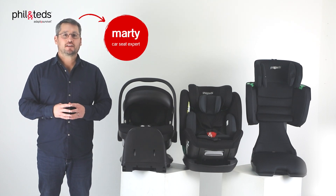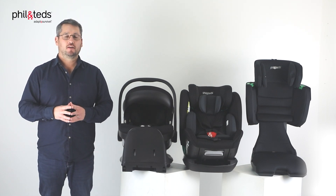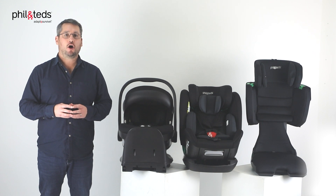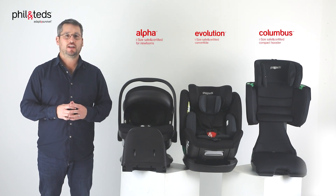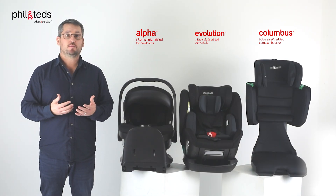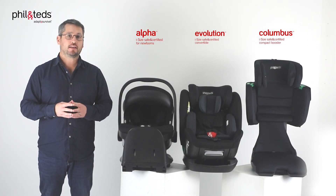Hi, welcome to Phil and Ted's, where safety is our number one priority. We're thrilled to introduce you to our whole new range of car seats, elevating car seat safety to whole new levels in New Zealand.